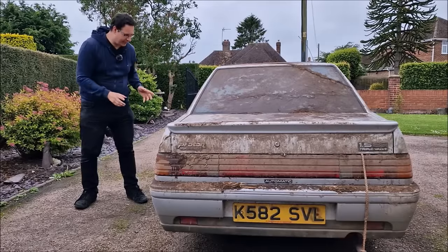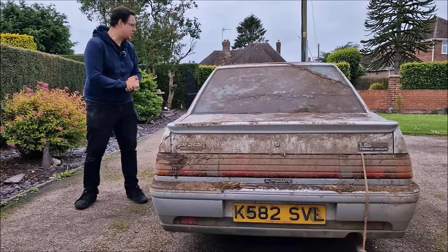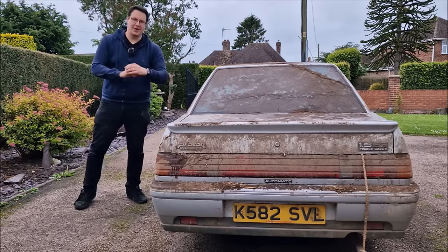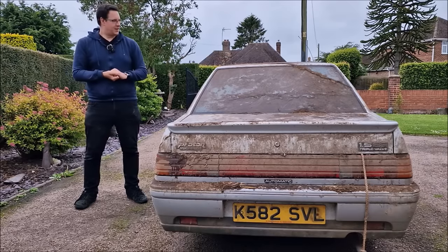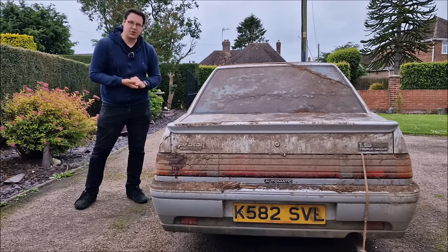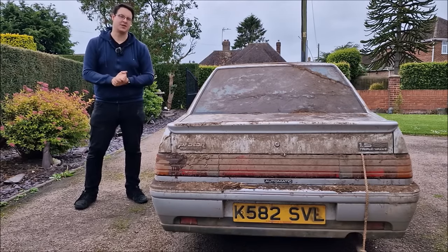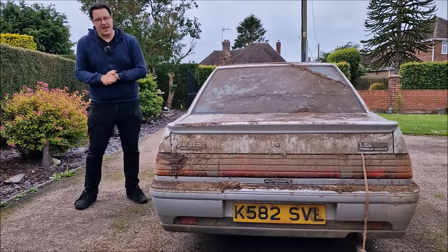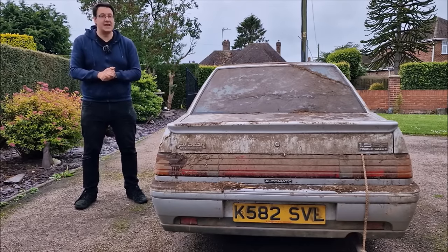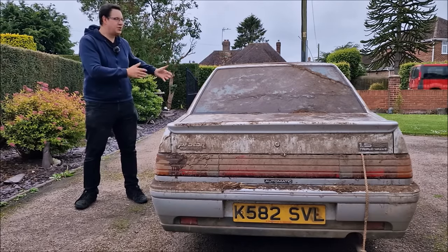So, after having a good look round the car — underneath, inside, in the non-existent engine bay, and in the boot where the gearbox is — what is the plan with the car? Well, if you ask Mrs. John Cooplin it needs to go and leave now. If you ask Dad, he wants absolutely nothing to do with it. It is purely a source of spares. Putting it back on the road is possible, don't get me wrong, but what's it going to cost?